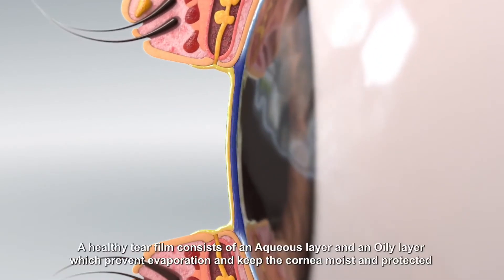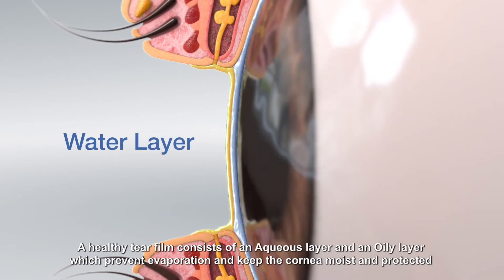A healthy tear film consists of an aqueous layer and an oily layer, which prevent evaporation and keep the cornea moist and protected.